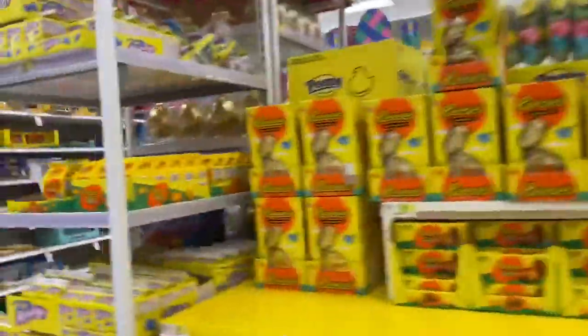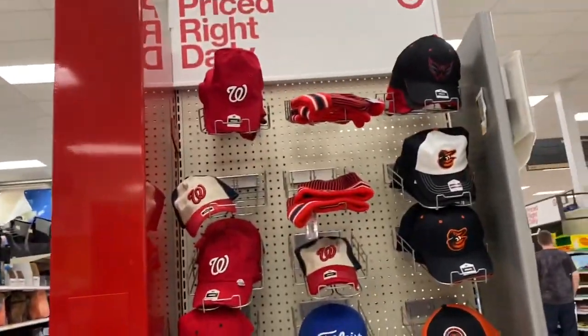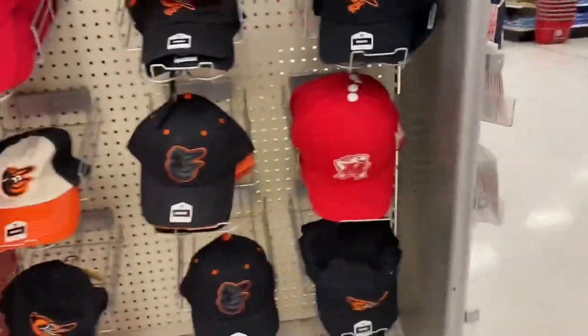Look at all the Easter stuff — it's not even April and they're already selling Easter items. We got Washington Nationals hats and Orioles hats, and I also spotted a Terrapins hat. Wow!